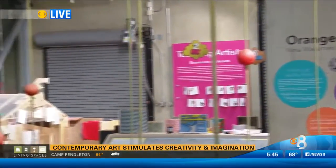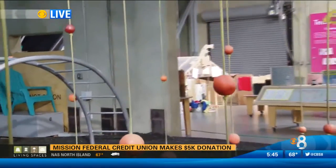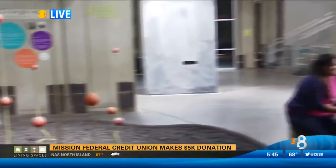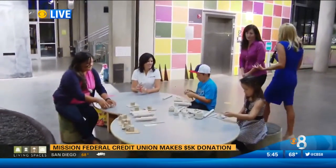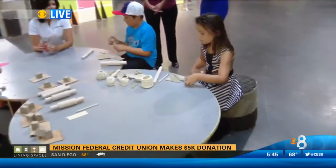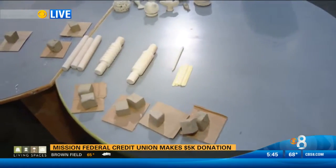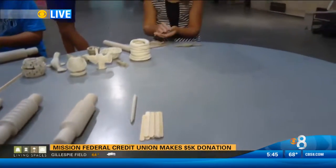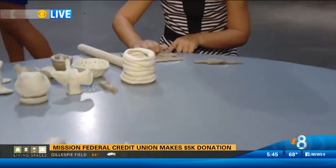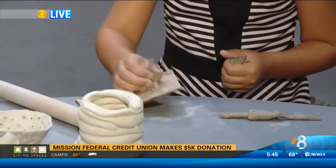This morning we have some kids that were kind enough to get out of bed early and come demonstrate some of the activities kids can do here. Why is it important that people or companies make donations for this museum? We believe that all children should have access to the arts. Through programs like our Title I school program and donations from companies like Mission Fed, we can bring literally thousands of children to the museum who would not otherwise be exposed to art.